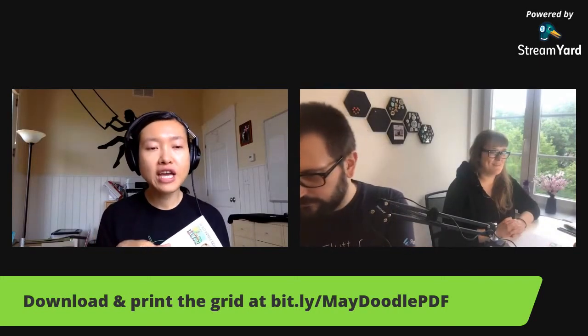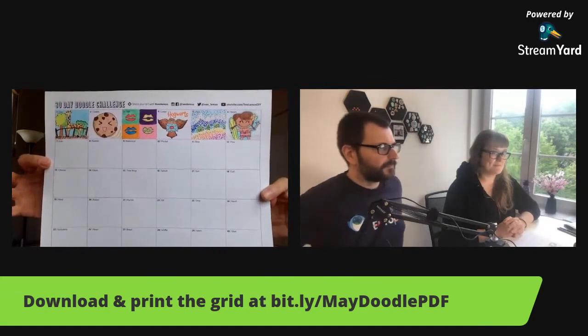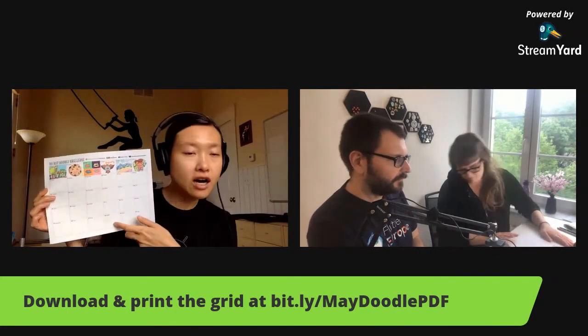I have the link on screen where you can print out the grid — it's not a calendar but a grid of 30 blocks with words on it. If you don't have a printer you can just draw the grid yourself; it's part of the creative exercise. Beyond that, all you need is a pen. I do not allow pencils in my drawing or sketchnoting workshops, because that way you don't backtrack — you move forward and realize you can do this.